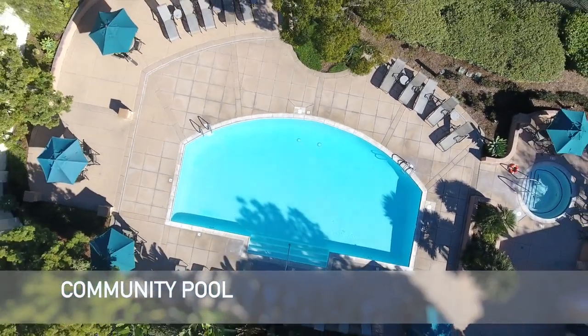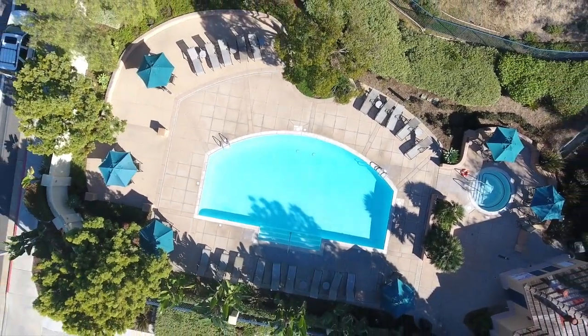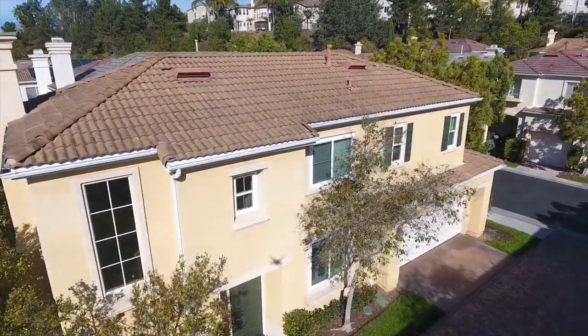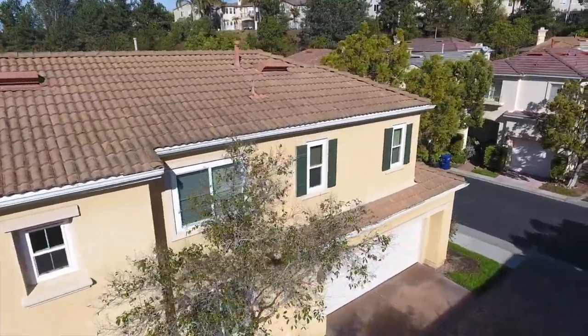Residents tend to move into this neighborhood for easy access to all the freeways, UC San Diego, downtown Del Mar, the beaches, shopping in Carmel Valley, or hiking in Torrey Pines State Park — all for an incredible value in the Carmel Valley area.